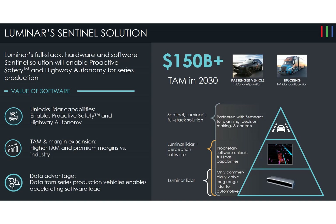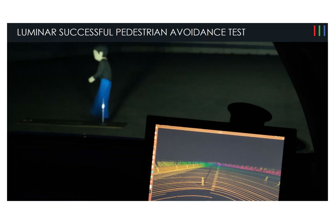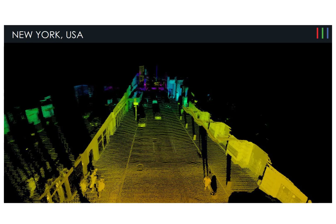Its full stack Sentinel technology will help this company grow and be the go-to for LiDAR and autonomous driving. The total addressable market is expected to be $150 billion by 2030. It operates in two segments: autonomy solutions and component sales. Most of its revenue is from autonomy solutions, which designs, manufactures, and sells LiDAR sensors and software to car manufacturers. The component sales segment designs and tests non-standard integrated circuits for government agencies and defense contractors.